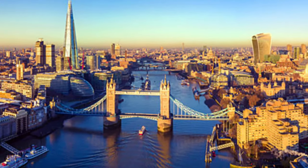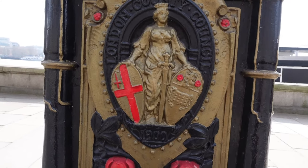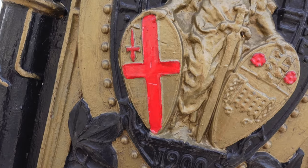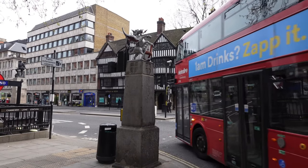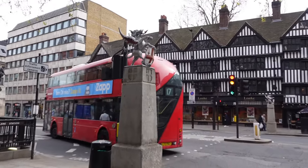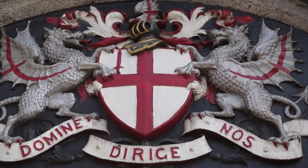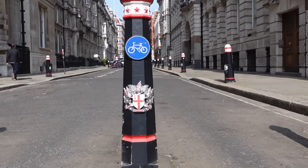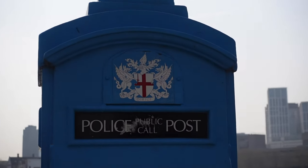If you've ever wandered around central London within the Square Mile, you may have spotted the City of London's crest, otherwise called the arms of the Corporation of the City of London — very formal. You'll know the boundary as it's marked by single dragons holding the shield. The proper coat of arms features two dragons and can be found on bollards, Tower Bridge, fire stations, and even on a police box.